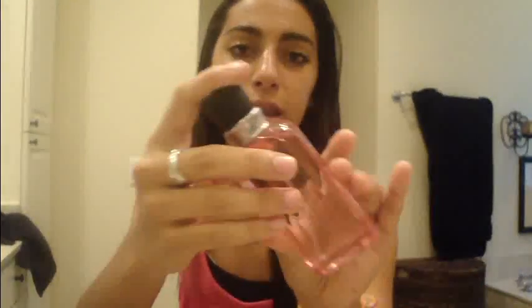The next thing is my Lucky Brand Lucky You Perfume. It comes in really cute pink packaging and it smells really clean. I've been wearing this a lot lately. What also came with this perfume is the Lucky You Body Lotion, which smells exactly like the perfume. I don't use the lotion as often — I definitely use the perfume more than the lotion.